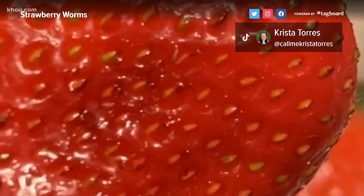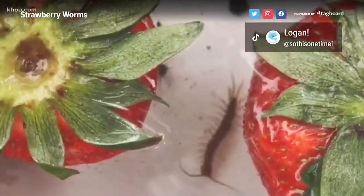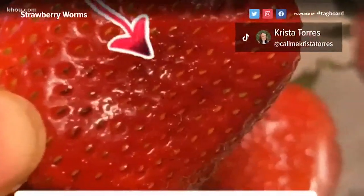Some videos show these tiny worms crawling their way out of the fruit, while others show every other type of bug there is. We wanted to verify: are these videos real? The good news — most of them are not. But the bad news — this one is.